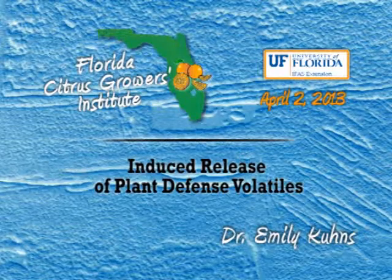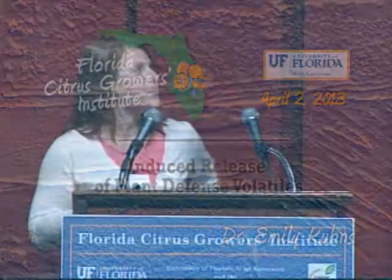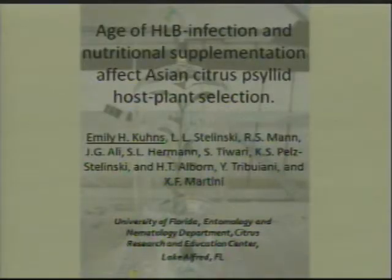Good afternoon, everyone. I just wanted to thank our sponsors once again, and thank you all for the chance to discuss some of my research and some of my collaborators' research. So I changed the title of our talk a little bit today. It's 'The Age of HLB Infection and Nutritional Supplementation Affect Asian Citrus Psyllid Host Plant Selection.'